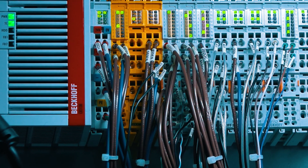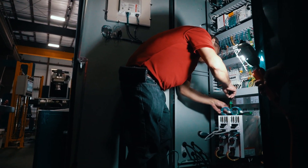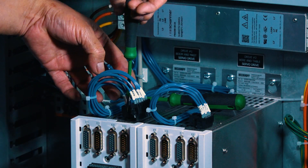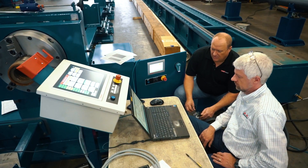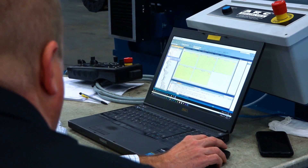Our system is very modular. There really is no limitation on expanding — if they add another piece of equipment to a line or add another feature to a machine, it's very easy to add the components on the EtherCAT side and program for it.